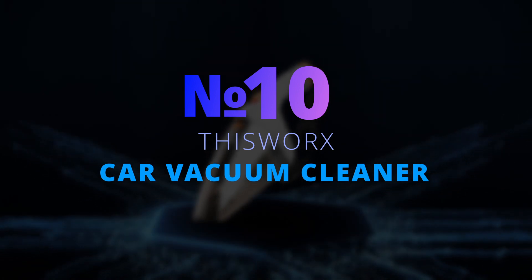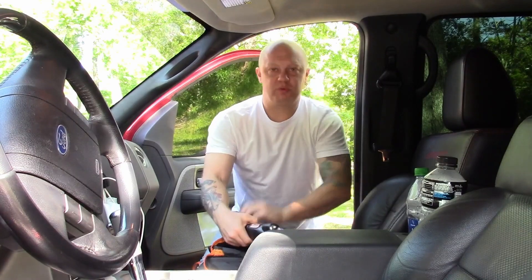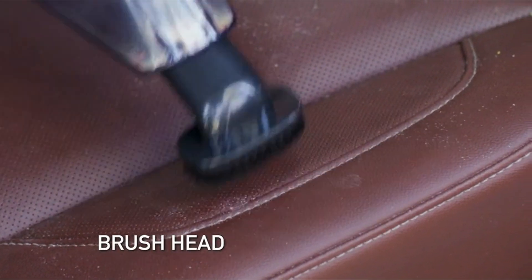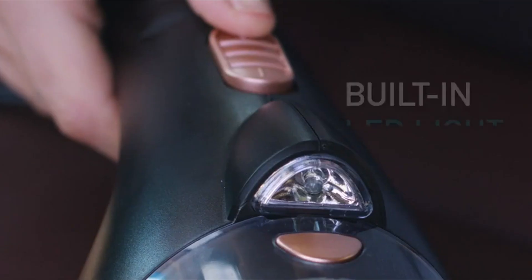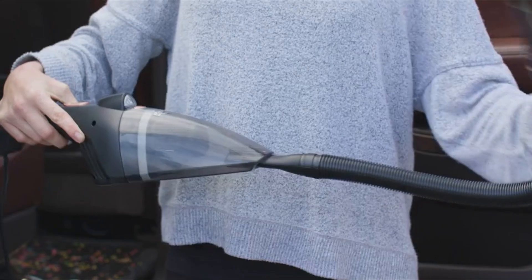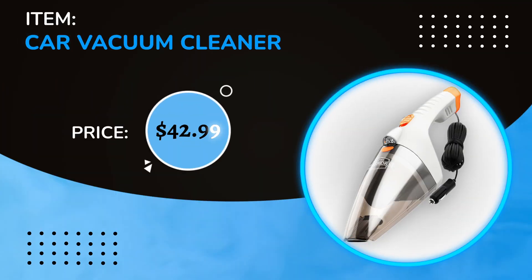Number 10: Thisvacuum Car Vacuum Cleaner. This is a must-have accessory for women or men — these gadgets will keep the interior clean and tidy, especially if you have kids who like to leave crumbs all over the back seat. With an extension tube you can get into cracks and crevices, a brush cleaner will take care of the carpet, and a flat head attachment helps with other hard-to-reach areas. It plugs right into a car outlet and after cleaning, just pack it into a handy travel bag. The price is $42.99.